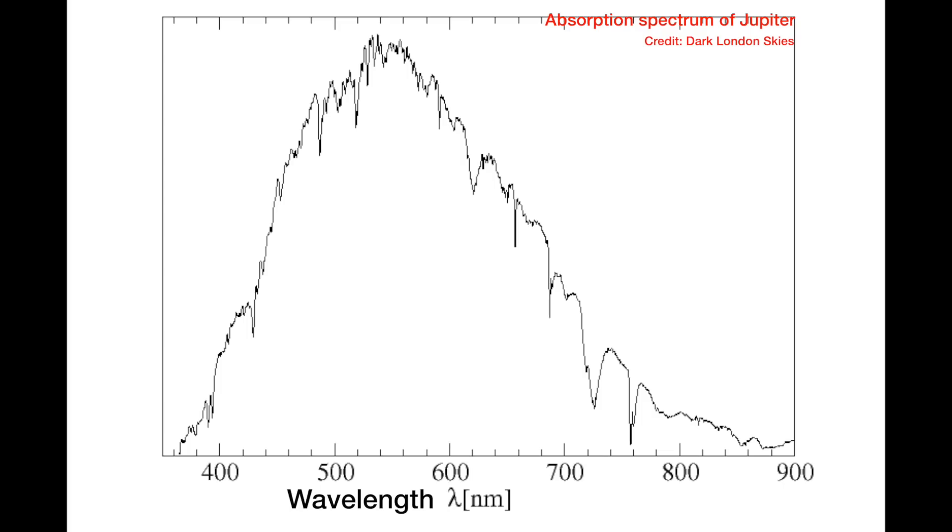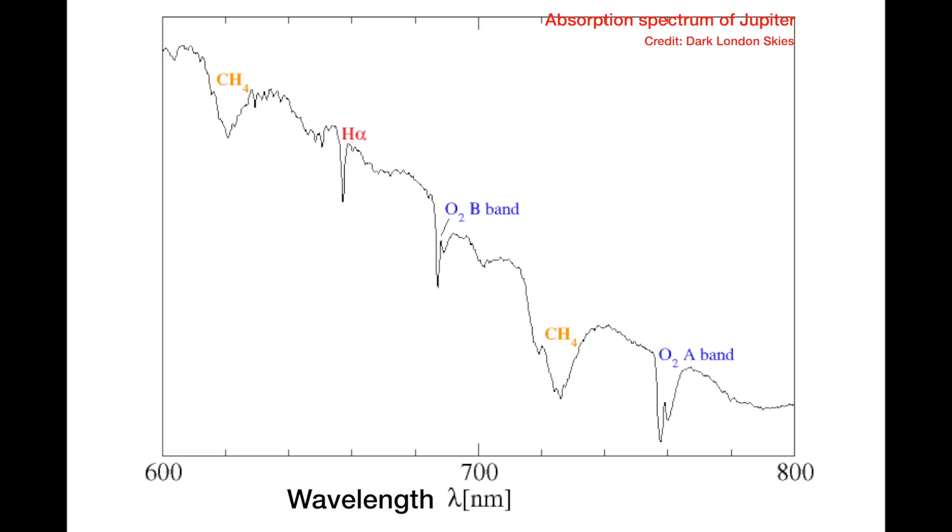And that's because when we take the light from Jupiter and split it into its component wavelengths or colours, we make a trace of how much light we get at each wavelength. We see that we're missing some colours or wavelengths where hydrogen and helium in the atmosphere have absorbed those specific wavelengths — kind of like a fingerprint to tell us which elements and molecules are there. We can also tell there are trace amounts of methane, ammonia, and water in Jupiter's atmosphere by this same technique.